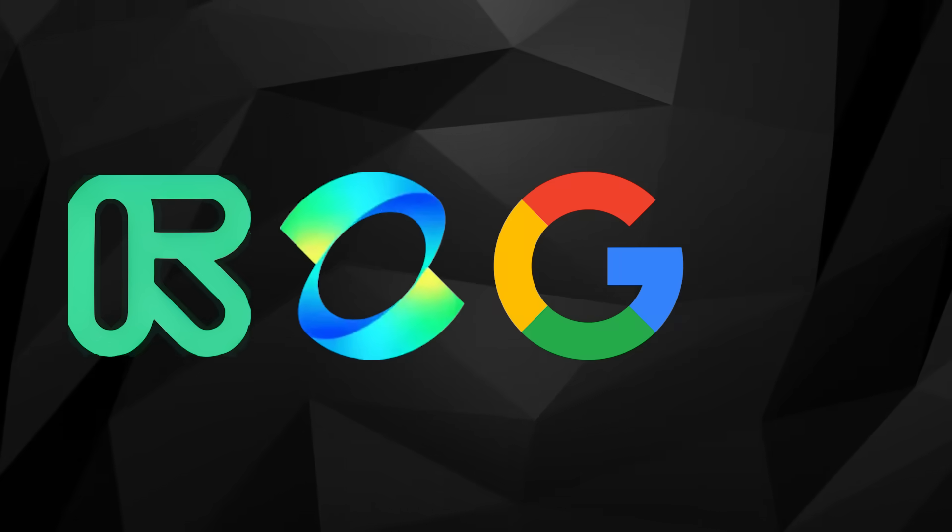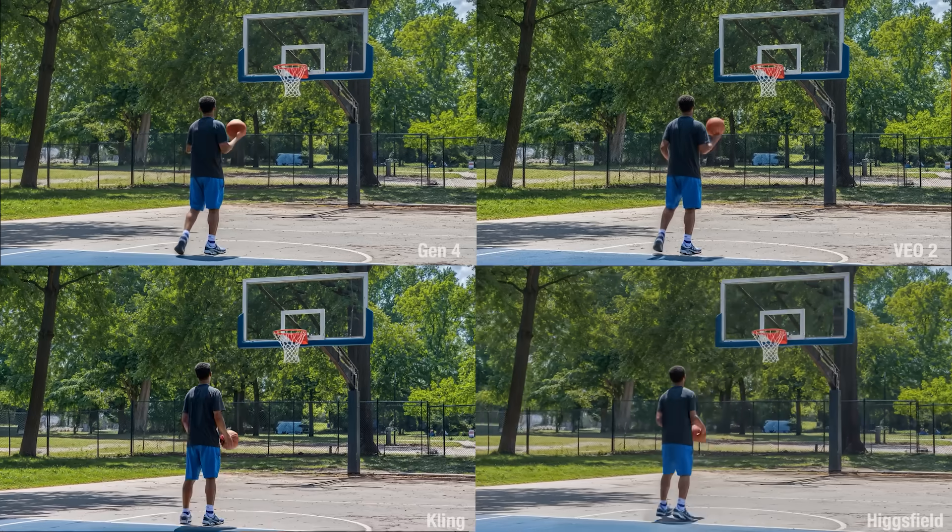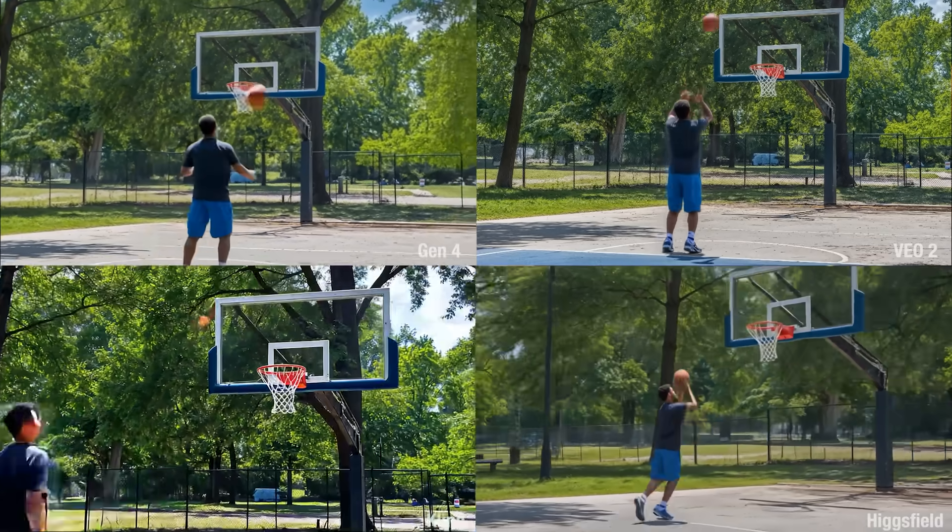The main models I used for all these are Runway Gen 4, Kling, VO2 from Google, and Higgsfield. So this also ended up being a de facto prompt battle between all the leading models.